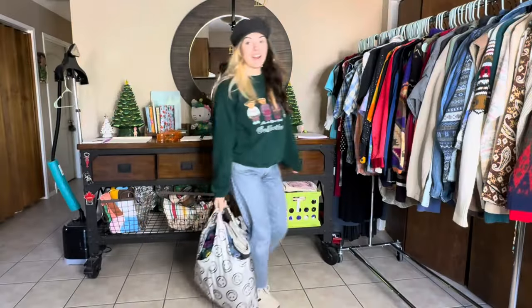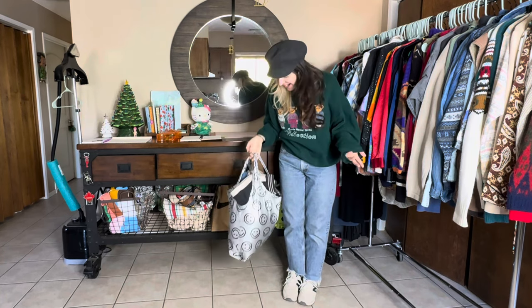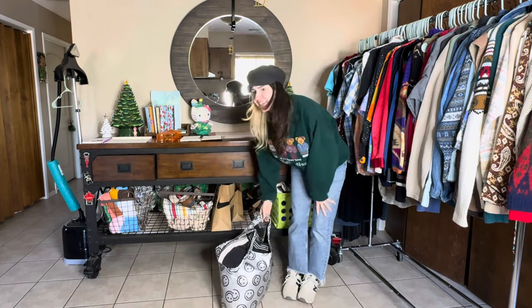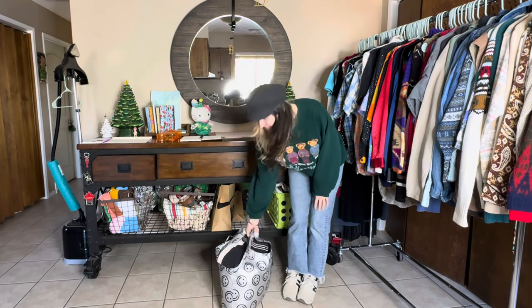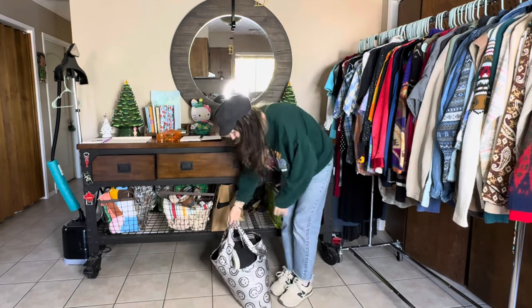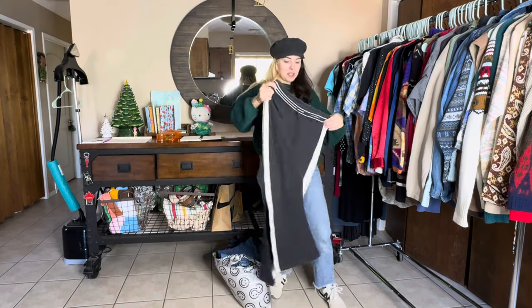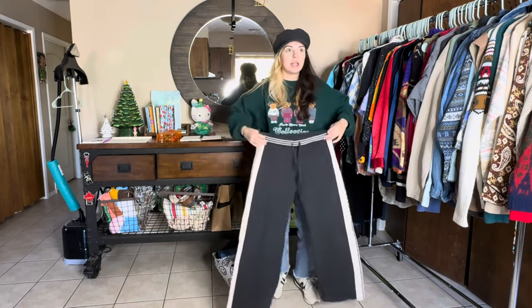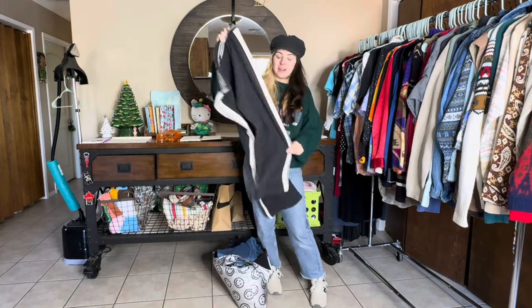I'm honestly so dang hungry, I'm ready to eat. Alright lovelies, I'm back from the flea market — it was a pretty successful day. I went with $15 and I made out pretty good. Let's go right into it. These were my last two finds, and these BCBG little sweatpants were calling my name as personal keeps.